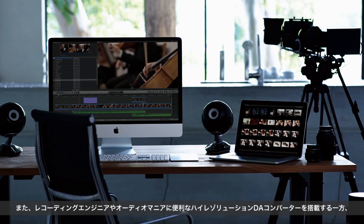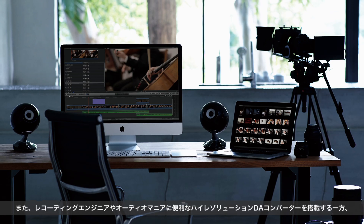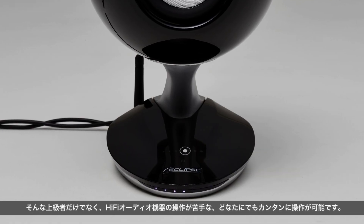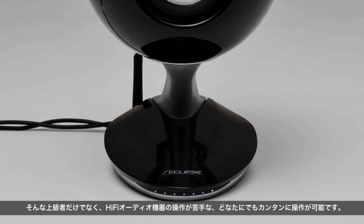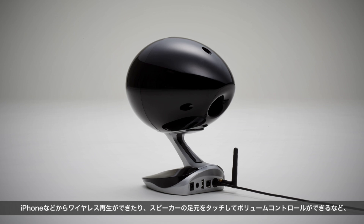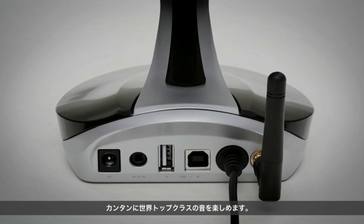In addition, this loudspeaker contains a high-resolution D to A converter, which is useful for recording engineers and audiophiles. But not only for them — it is easy to operate for anyone who is not good at operating hi-fi audio equipment. You can enjoy world-class sound very easily using a wireless playing source like an iPhone and control the volume by simply touching the speaker base.